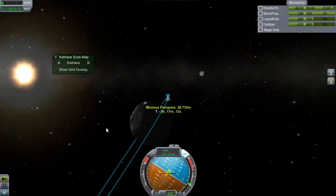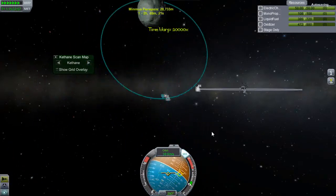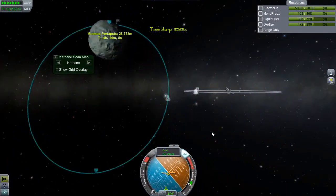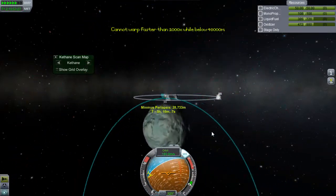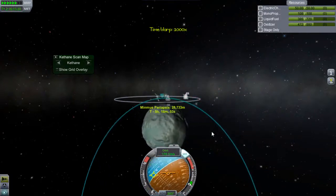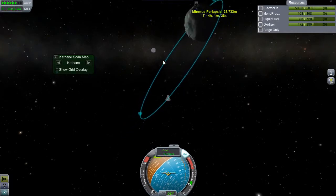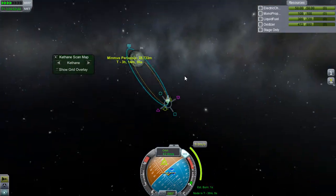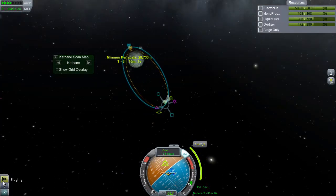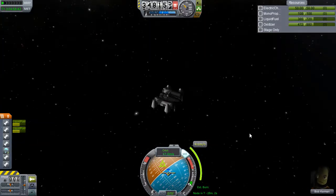We're going to delete this maneuver node, go around, and perform an inefficient braking maneuver at a higher orbit, because visuals are more important than fuel efficiency. I tried to wait for my orbit to turn relative to the sun - that's cool - and then noticed something interesting in the background. But things aren't progressing well on the orbit-shifting phase, so I'll have to come down at a steep descent and burn it all out when nearer the surface.